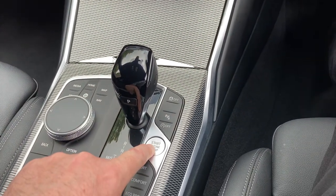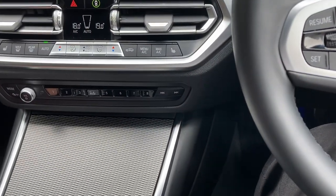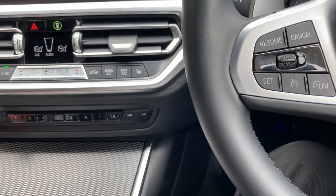Jumping inside — foot on the brake, press the start button — the car comes to life, firing up that four-cylinder two-litre turbo petrol engine.